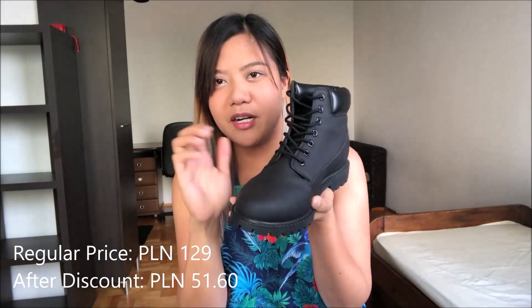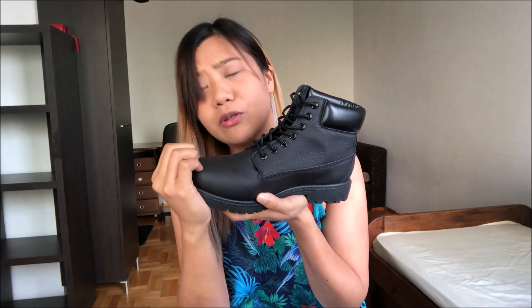Boots din siya for winter kasi malapit na yung winter dito sa Poland. Yung material niya naman, parang rubber siya. Pero maganda rin ito kasi hindi siya mabasa. Ayan, sa size 44.